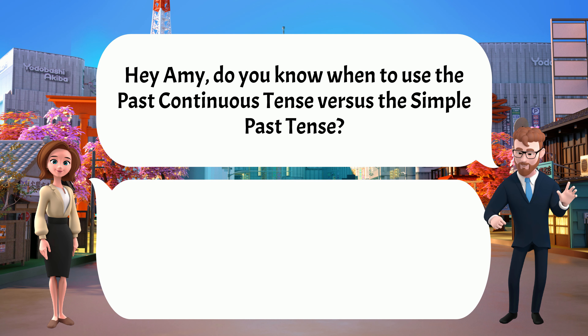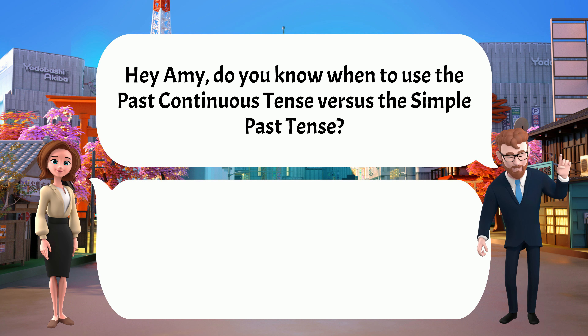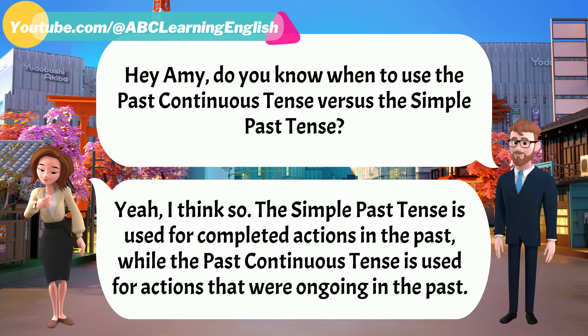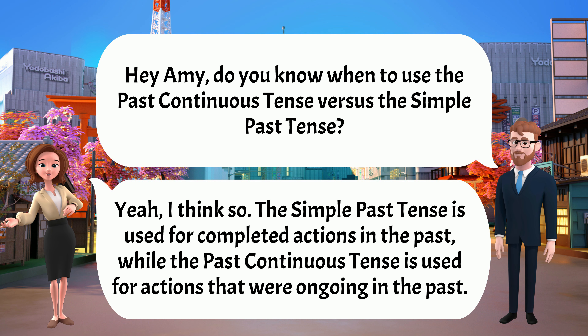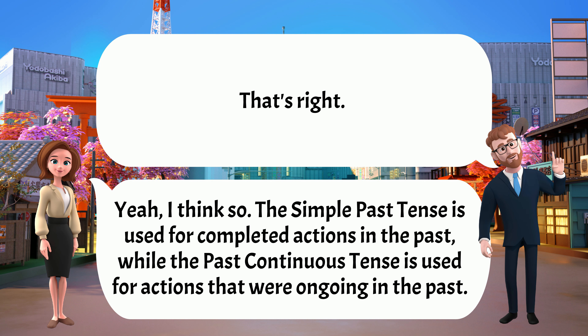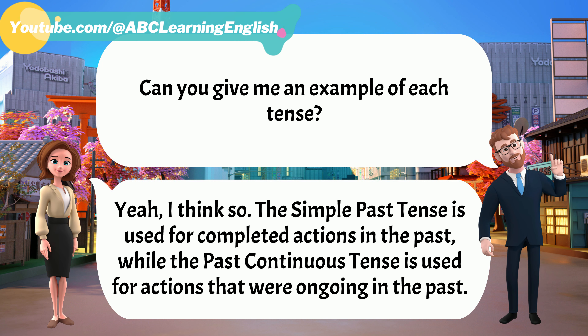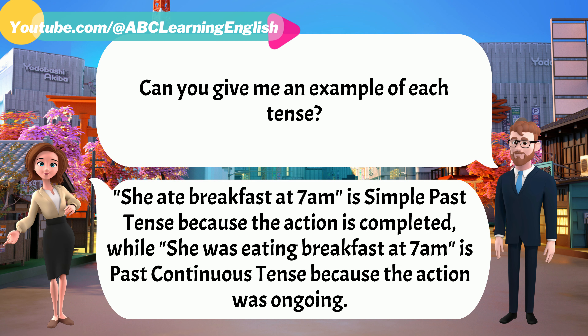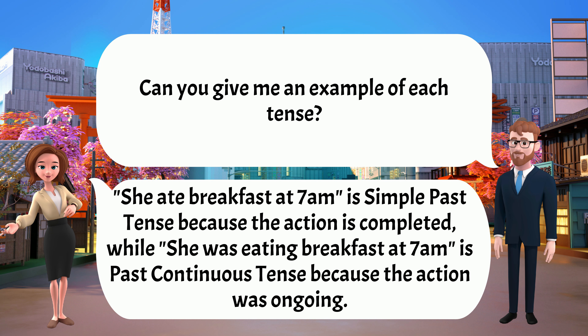Hey Amy, do you know when to use the past continuous tense versus the simple past tense? Yeah, I think so. The simple past tense is used for completed actions in the past, while the past continuous tense is used for actions that were ongoing in the past. That's right. Can you give me an example of each? Sure. 'She ate breakfast at 7am' is simple past because the action is completed, while 'She was eating breakfast at 7am' is past continuous because the action was ongoing.